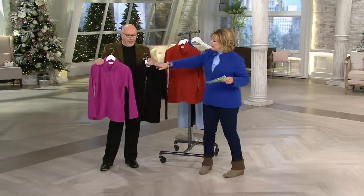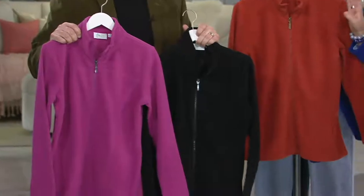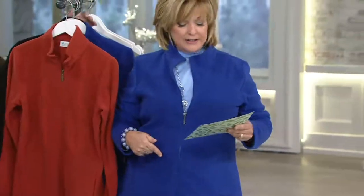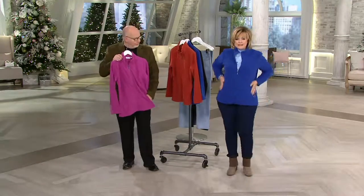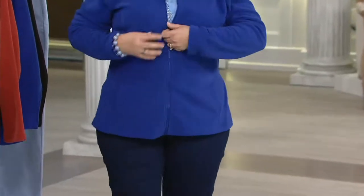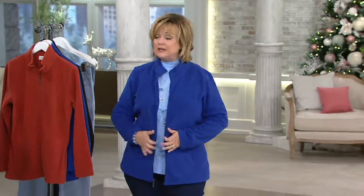It looks great. So we have four colors: this is the winter berry, here's black, we also have this beautiful spice red — one of Gary's new favorites — and I've got it on in the lapis blue, in a size large. There are pockets here, but look how when I zip it, I have a waist. Isn't that figure flattering? And here's the back — it's the right length. I can unzip it and it's still comfortable, and I still have a waist when it's unzipped too. It's so stretchy that it's comfortable either way.